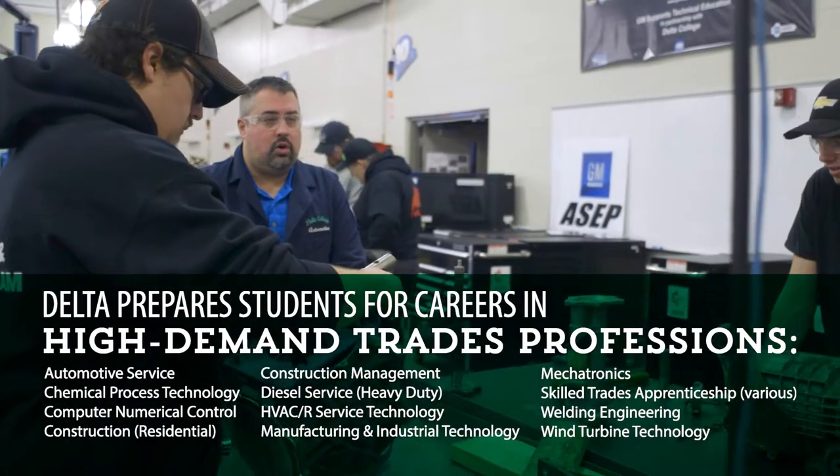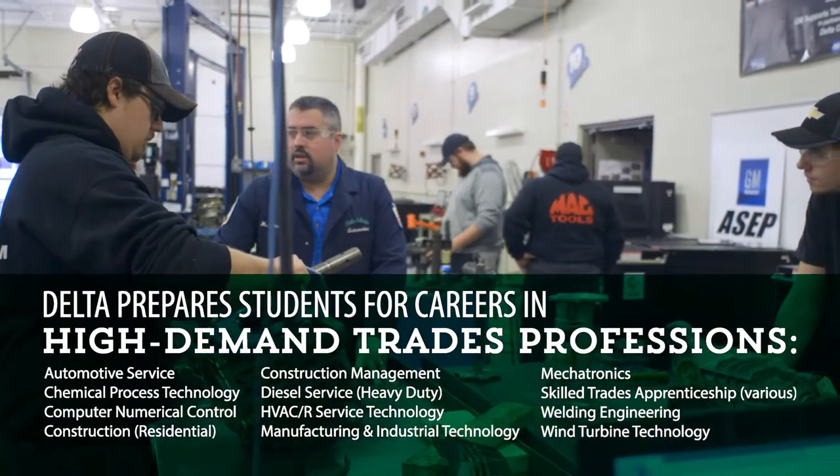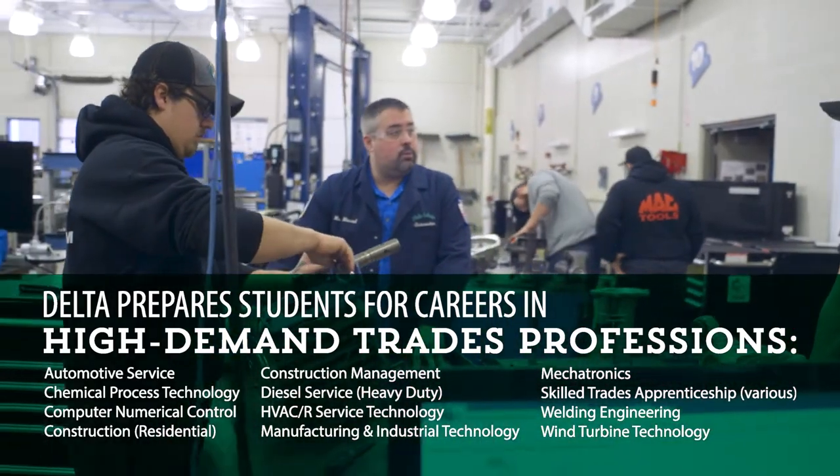Delta prepares students for successful careers in many high-demand, skilled trades professions. Let's visit some of Delta's learning labs and hear more about them.